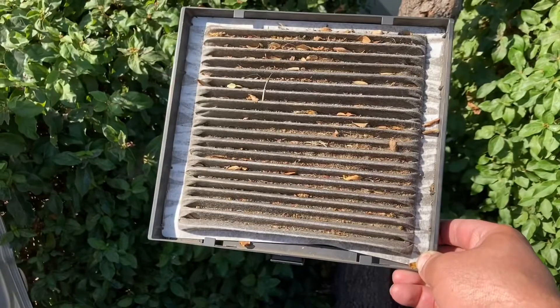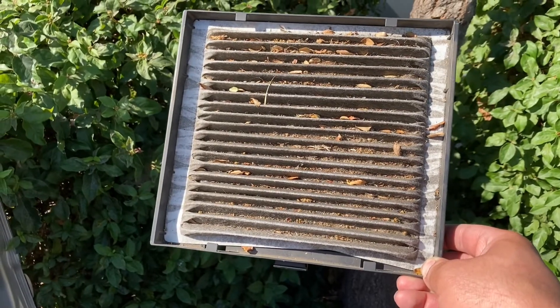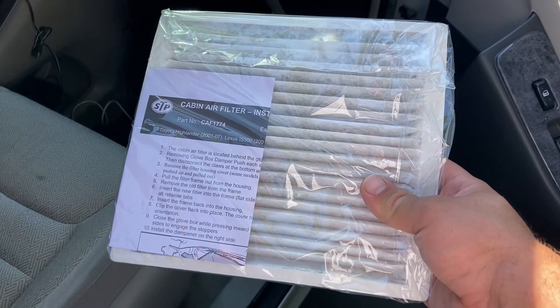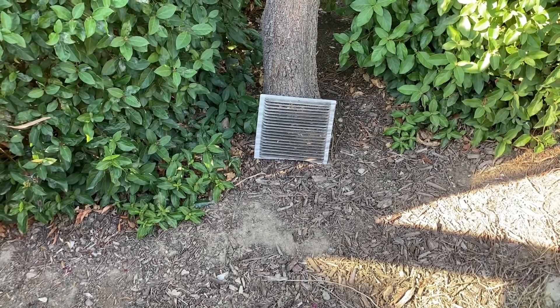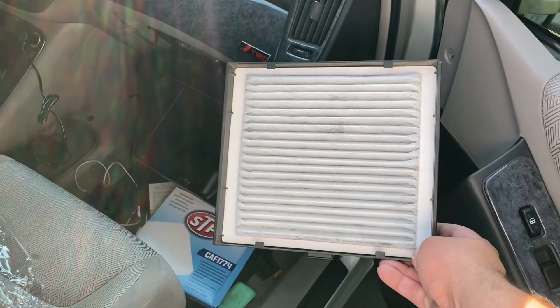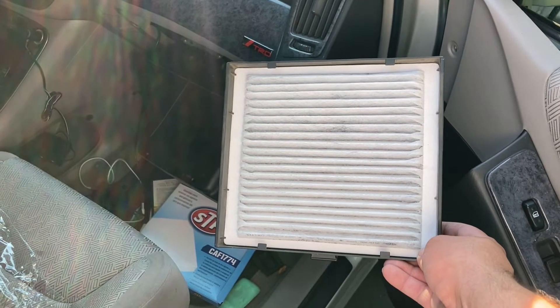The air that comes out of your air vents has to first go through this. Me, I get bad allergies certain times a year, as well as the simple peace of mind knowing your vehicle is taken care of. So when they start getting bad, I replace them. I mean, these things really don't cost that much, so why save them?